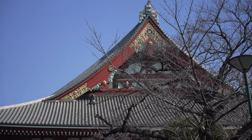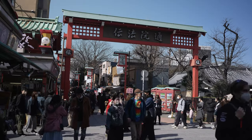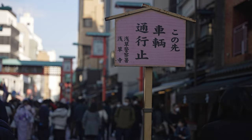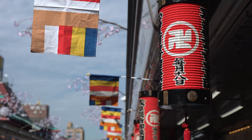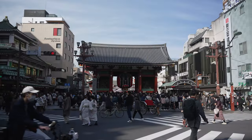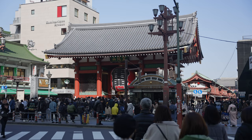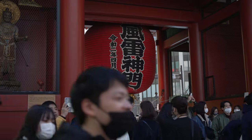We are at Asakusa. It's a Saturday and the crowd is insane! This is the entrance of Sensoji Temple, the oldest temple in Tokyo, also an ancient Buddhist temple, built in the year 645. And as you step through the thunder gate — I think it's called Kaminari-mon.